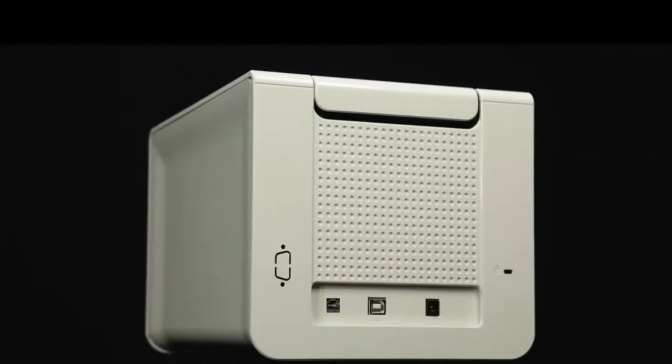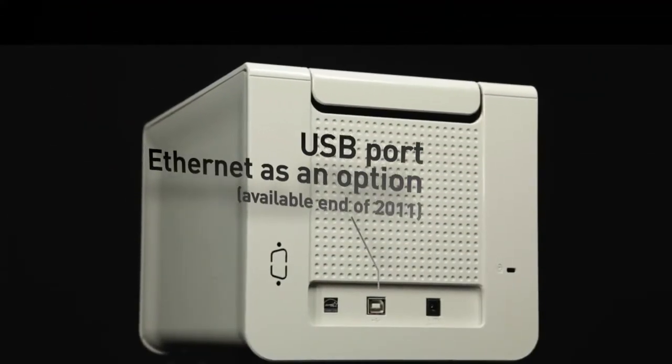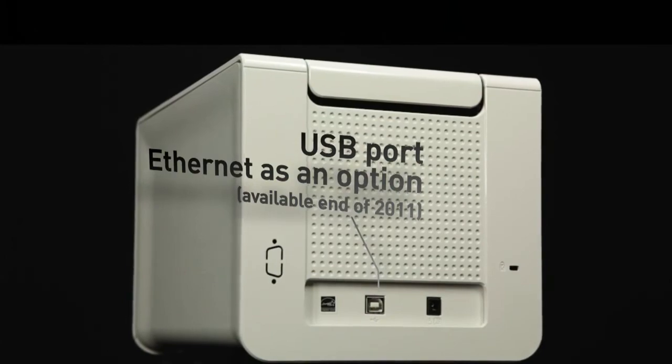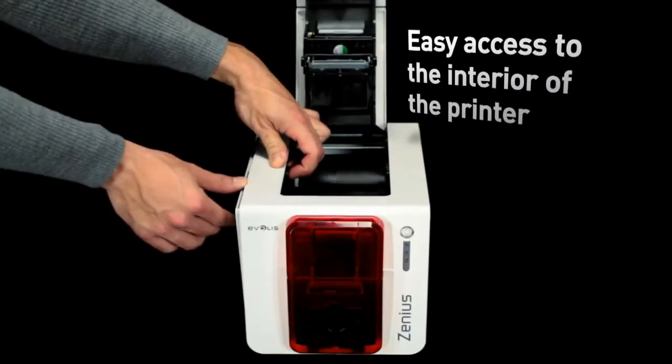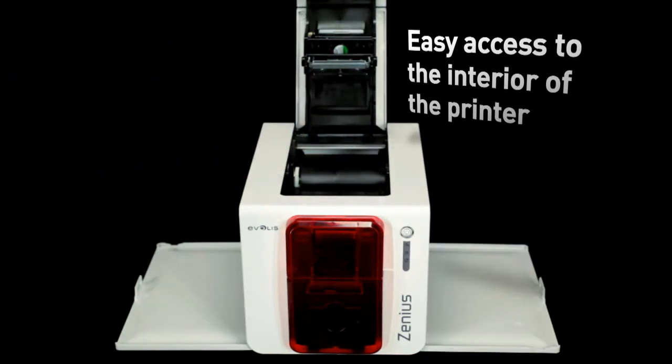The Xenius comes with a USB interface as standard and Ethernet being available as an option. Xenius benefits from the latest printing technologies. Upon request, it can also leverage multiple encoding options.